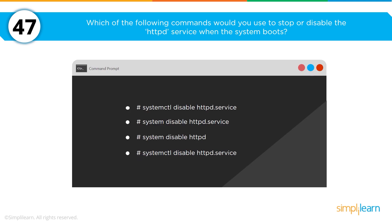Which command would you use to stop or disable the HTTP service when the system boots? With four options listed, the answer is: systemctl disable httpd.service.